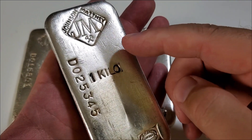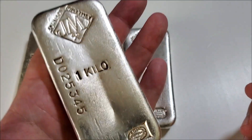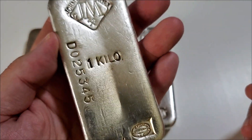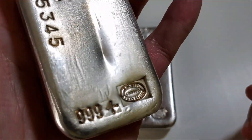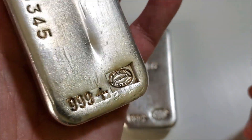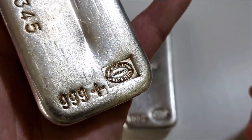There is such variety with the serial number — it can be located to the right, or centered at the bottom, and so on. In the center of the bar it is stamped 'one kilo,' and toward the bottom you can see 'three nines plus' for .999 fine silver.